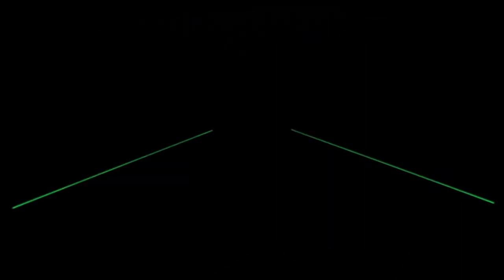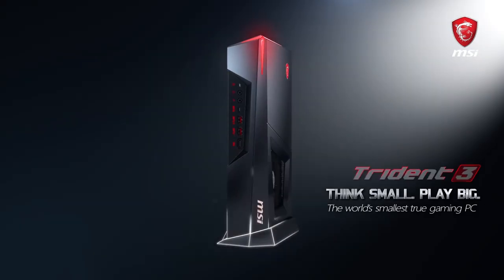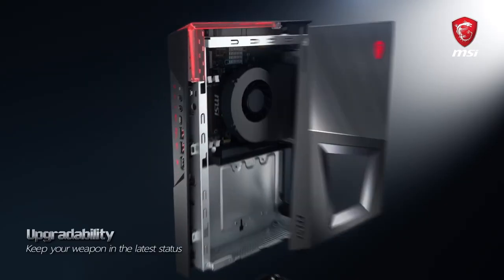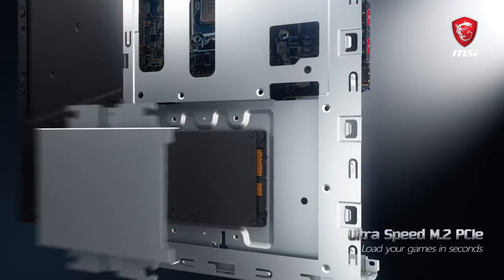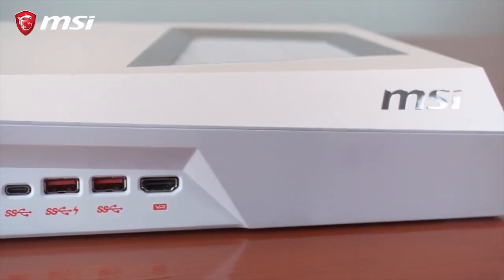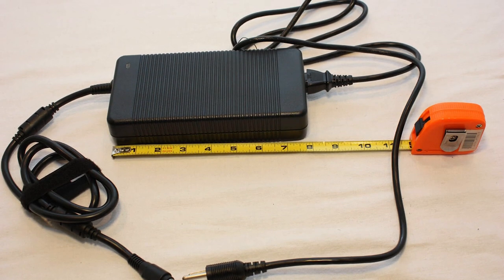Coming in at 5th place is the MSI Trident 3, a PC about the same size as the Xbox One S that has way more power than even the PS4 Pro. What's great about this PC is that you don't sacrifice much for the small size. The Trident 3 comes with a full-fledged desktop processor and graphics card, and the straightforward layout makes it easy enough to replace most components, including the GPU, memory, storage drives — basically everything but the processor. When you're playing games on the Trident 3, it runs very silently without overheating, and you get solid gaming performance. The only annoying thing about this machine is the power brick, which is way bigger than it should be for a PC of this size.